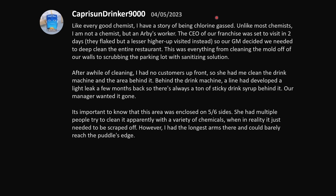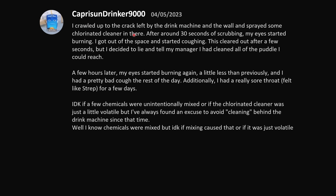Like every good chemist, I have a story of being chlorine gassed — except I'm not a chemist, but an Arby's worker. The CEO of our franchise was set to visit, they flaked, but a lesser higher-up visited instead, so our GM decided we needed to deep-clean the entire restaurant. She had me clean the drink machine and the area behind it, which was enclosed on five out of six sides. I crawled up to the crack left by the drink machine and sprayed some chlorinated cleaner in there. After about 30 seconds of scrubbing, my eyes started burning. I got out of the space and started coughing, which cleared after a few seconds, and I decided to lie to my manager and say I had cleaned all the puddle I could reach.